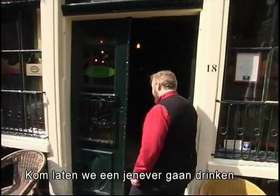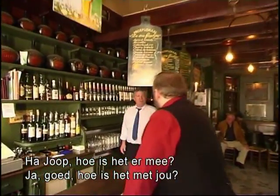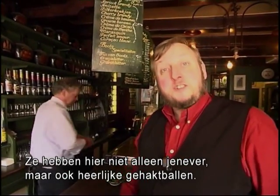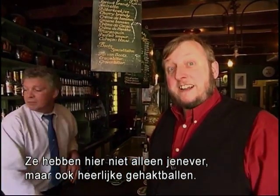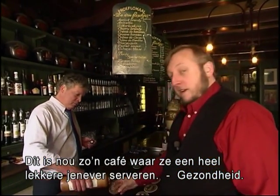Come along, let's have a Geneva. Hi Joop. Hi Robert, how are you doing? The regular please. And not only Geneva they got, but also very nice meatballs. Well, this is one of the cafes where they serve these drinks, and very fine ones as well.